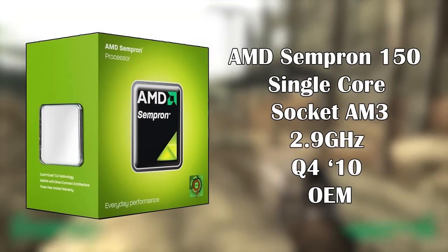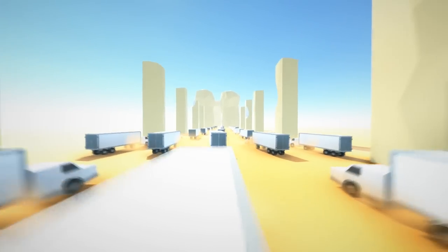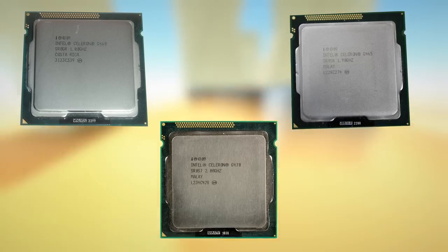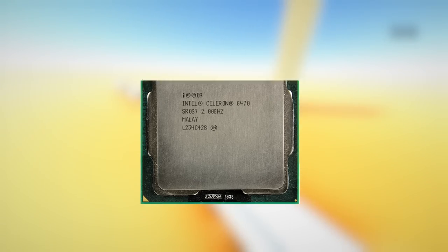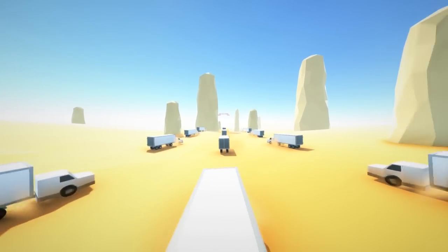As it turns out, the last of the desktop single cores came in the form of Sandy Bridge Celerons on the 1155 socket, which arrived in the second quarter of 2013, with the fastest being the Celeron G470. Slightly slower CPUs by the name of the G465 and G460 were also available, but the G470 was the fastest with a clock speed of 2GHz.